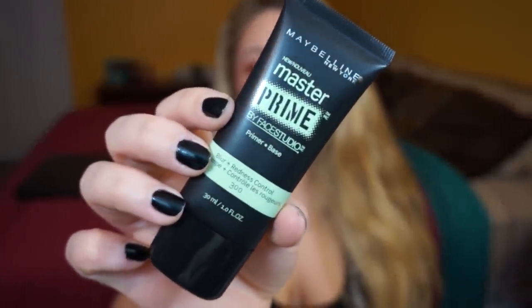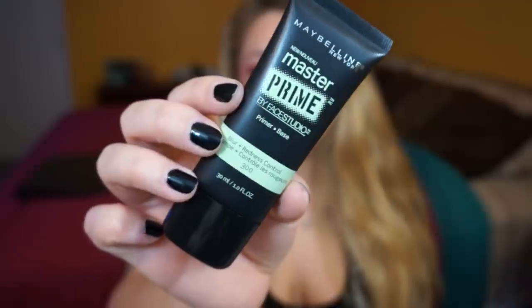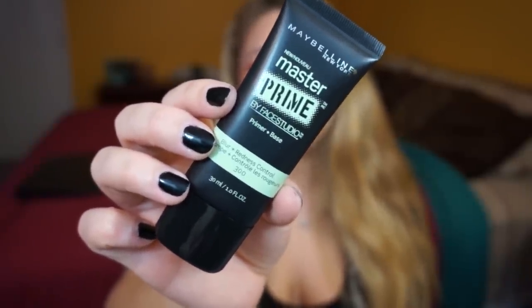I picked up almost the entire new Maybelline face collection — I've been dying to try out their new face items. The first is the Maybelline Master Prime Primer and Base in Blur and Redness Control. They have three versions — the radiance one, the original, and the redness control. You guys know how much I love redness control products. My complexion runs really red without a neutralizer, so I figured I'd try this one.